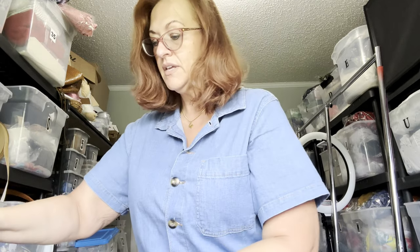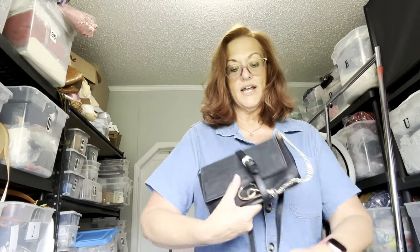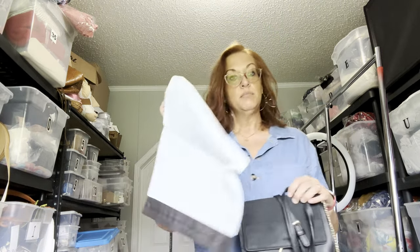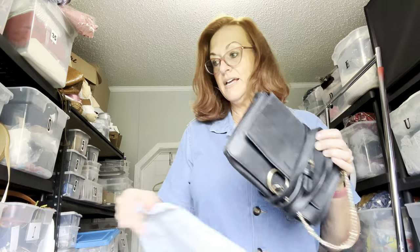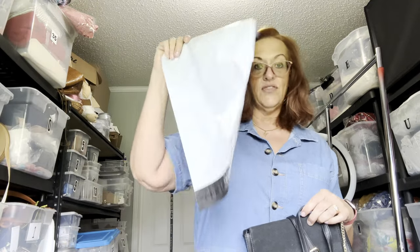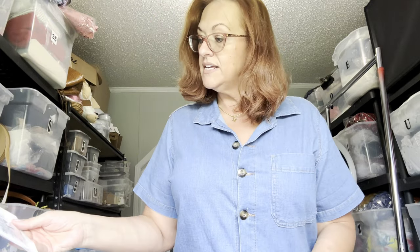For eBay sales I ship using ground shipping — what used to be called first class is now called ground shipping. To give my buyers a break, I ship in plain white bags that don't say Priority Mail. You can buy them on Amazon; I have them linked in my description. To protect the bag, I put it in one of the free Priority Mail envelopes from the post office and then ship it in the plain white bag. This one is going to Oregon.